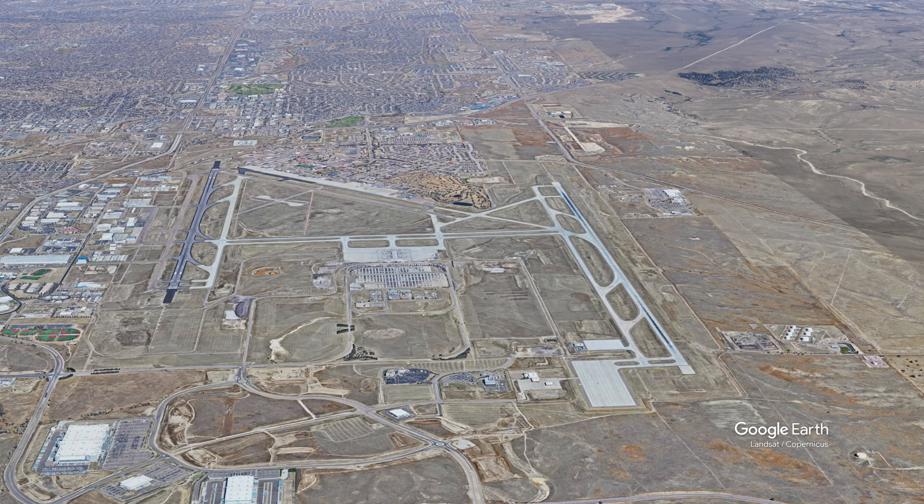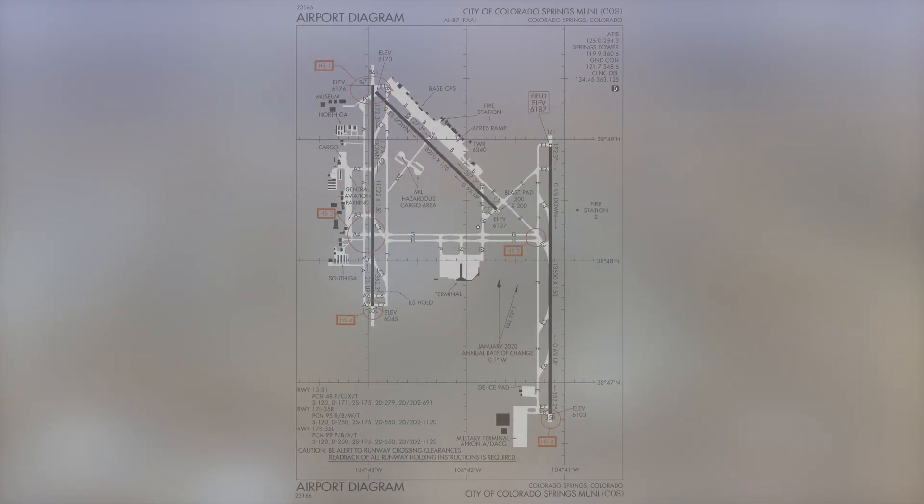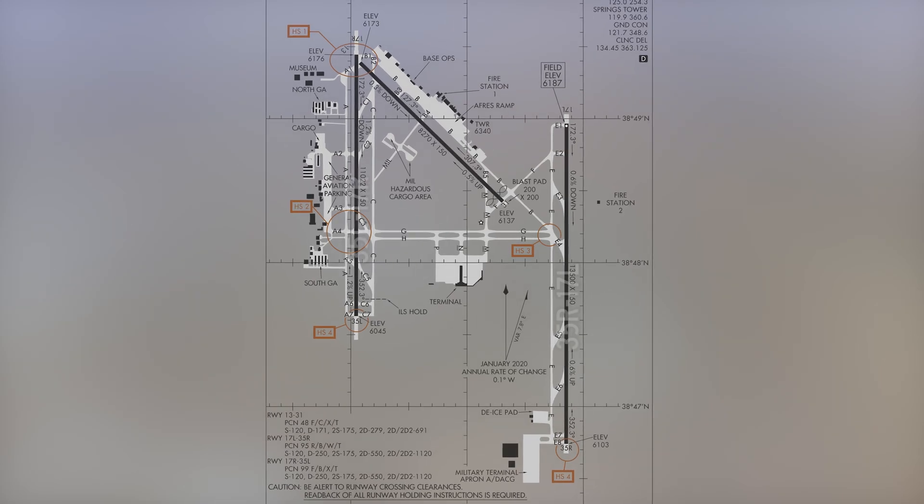The airport configuration consists of a set of widely spaced parallel runways — 17 right and left, 35 right and left — and a smaller runway in between the parallels that does not intersect, runway 13/31. The taxiway system provides access to the air carrier terminal located south of runway 13/31 between the parallels, the military ramps located north of runway 13/31 between the parallels, and the general aviation services and facilities located west of runway 17R/35L. Full-length parallel taxiways are located alongside all runways.